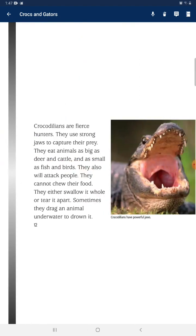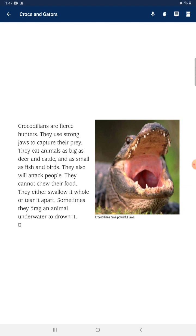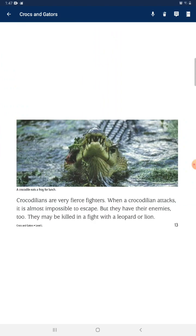Crocodiles are fierce hunters. They use strong jaws to capture their prey. They eat animals as big as deer and cattle, and as small as fish and birds. They will also attack people. They can't chew their food — they either swallow it whole, tear it apart, or sometimes drag an animal underwater to drown it. When a crocodilian attacks, it is almost impossible to escape.